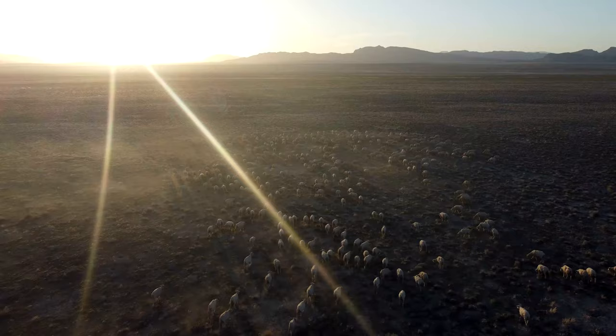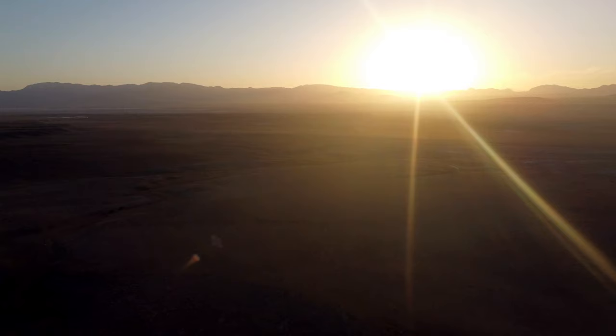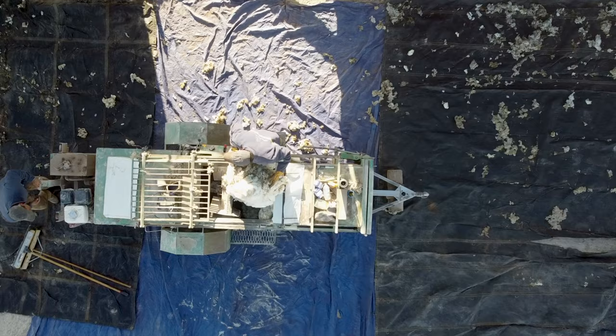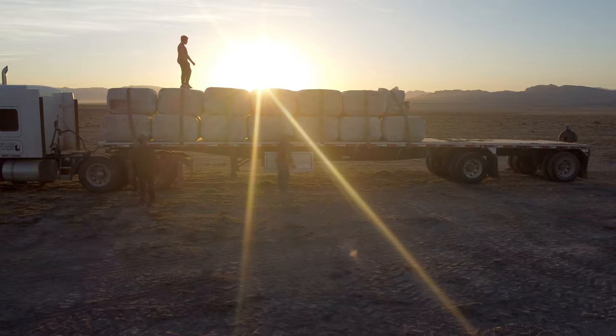We need a tractor to load all the wool onto the semi to get it home, and enough help to make sure we can get the sheep in the krail and down the chute to the shearing plant. Not to mention, where the krail is, is down a long dirt road, a long ways from anything.